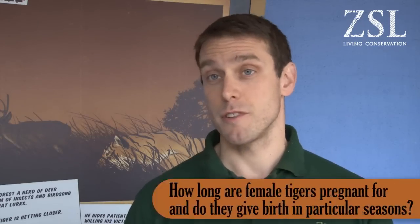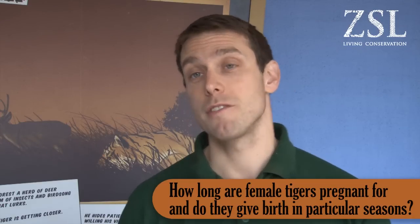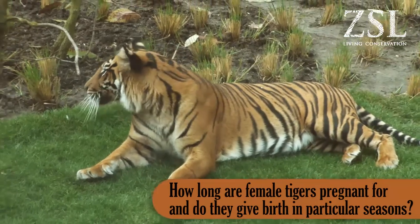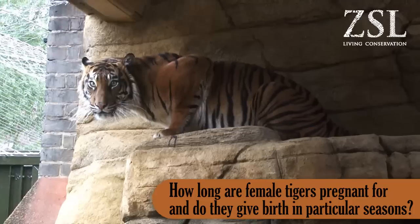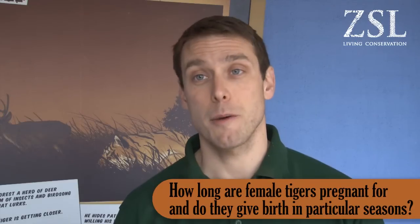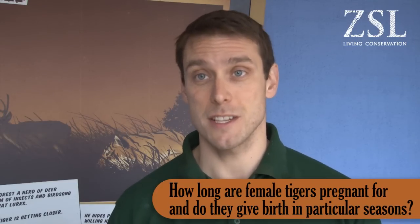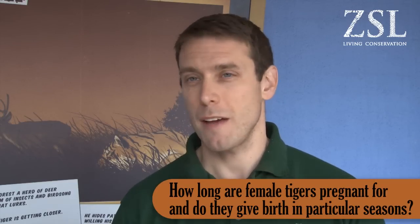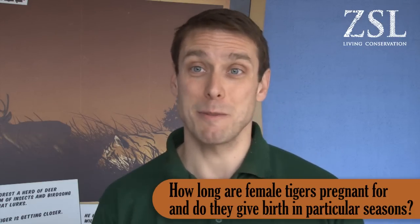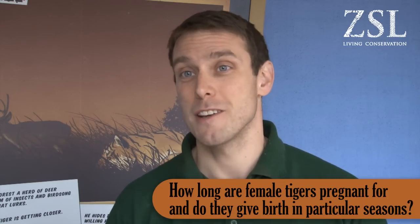Gestation can vary from individual to individual but it's usually somewhere between 105 and 110 days, averaging about 108. Female tigers don't give birth in a particular season — it can be at any time of the year, especially Sumatran tigers as a tropical animal. In captivity we don't see any particular season, so it's not like there will be spring tiger cubs — we can have tiger cubs at any time of the year.